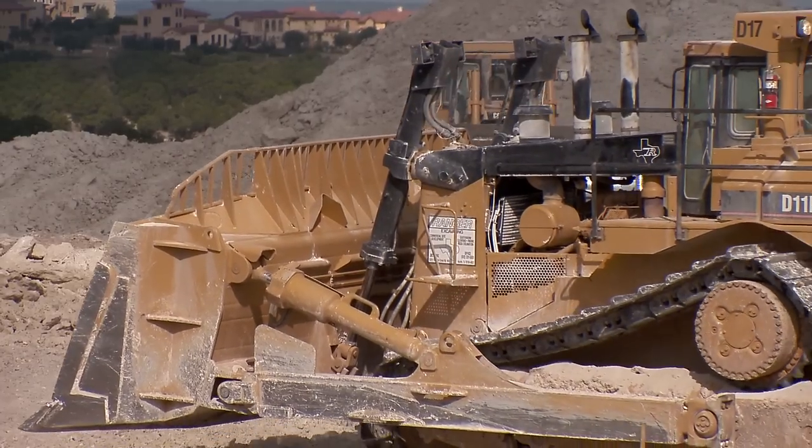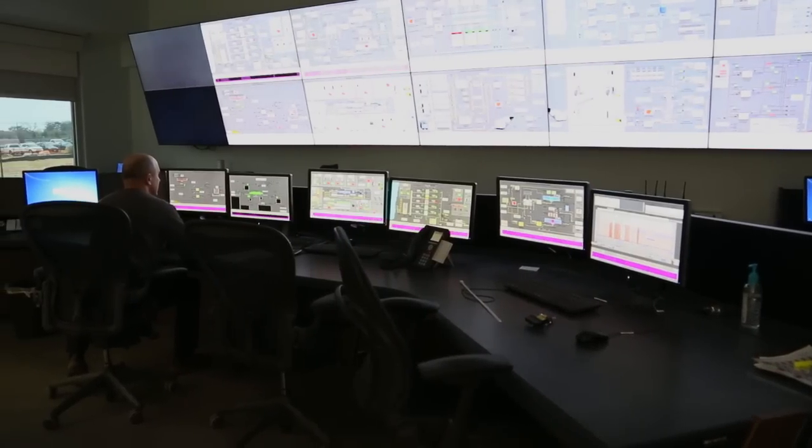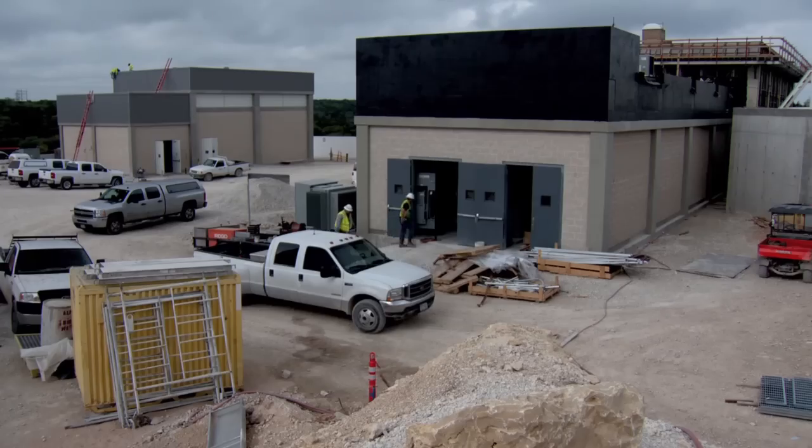A project like this takes years to plan and design. We started construction in 2009 and just recently started it up in fall of 2014. MWH Constructors, as construction manager at risk on this project, oversaw over 3 million man hours throughout the course of the project.